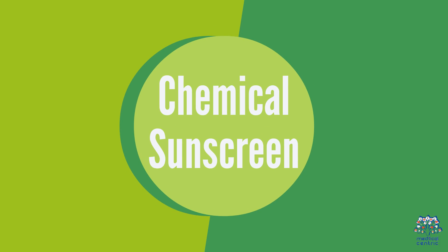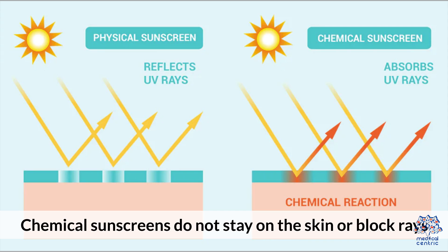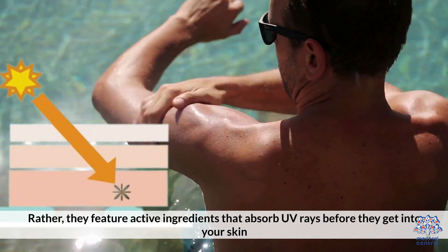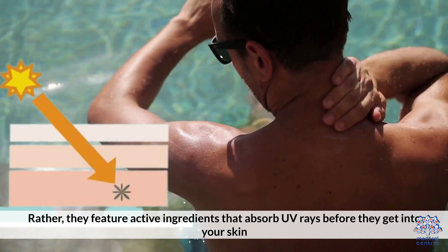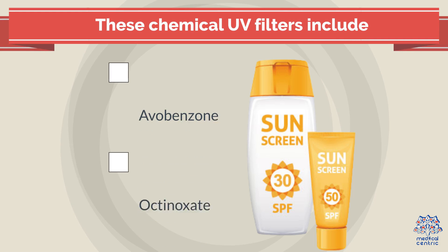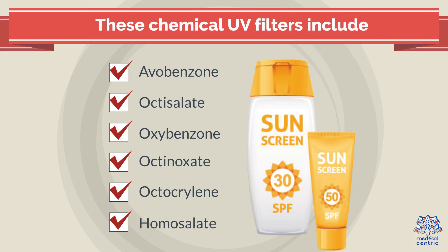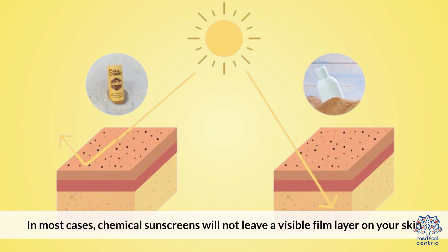Chemical sunscreens do not stay on the skin or block rays. Rather, they feature active ingredients that absorb UV rays before they get into your skin. These chemical UV filters include Avobenzone, Octosylate, Oxybenzone, Octinoxate, Octocrylene, and Homosalate. In most cases, chemical sunscreens will not leave a visible film layer on your skin.